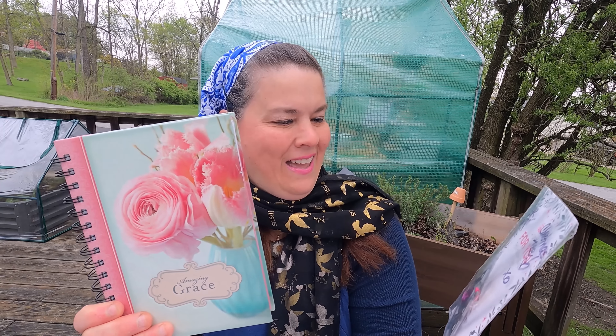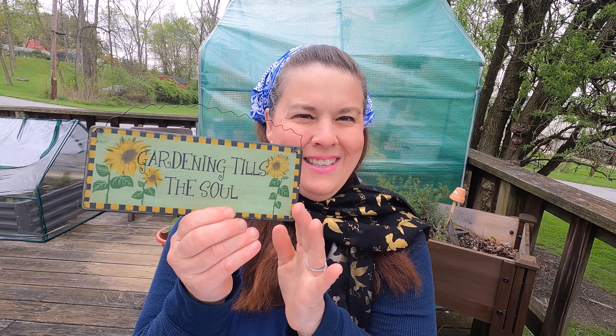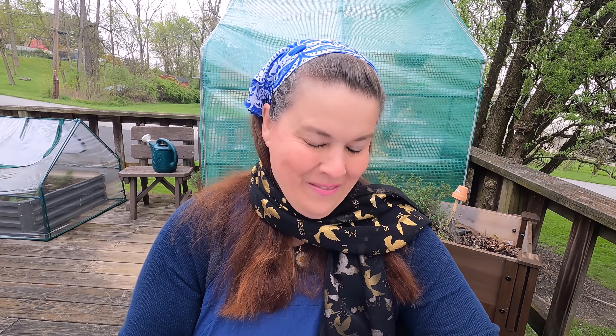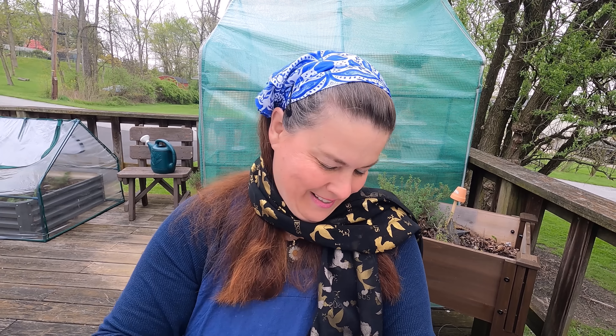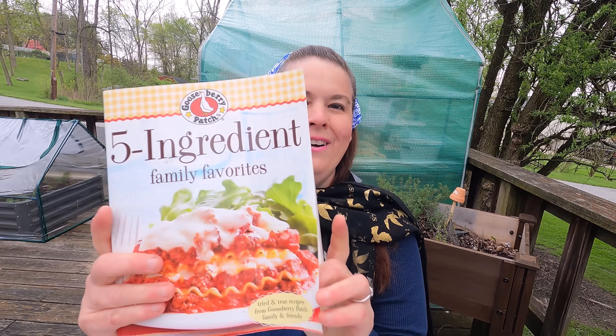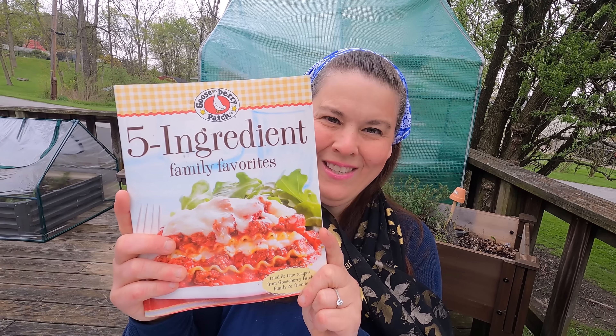She also gave me this 'Joy' decoration for the Christmas tree. And this gardening tile — 'Gardening Tills the Soil' — I was going to keep that out here on the porch. Let's see what else she gave me. Oh, the Five Ingredient Cookbook from Gooseberry Patch! I love Gooseberry Patch and I do not have this cookbook, so that's going to be exciting to use.